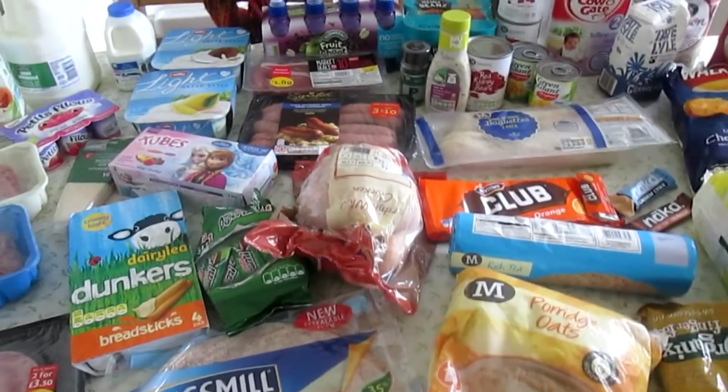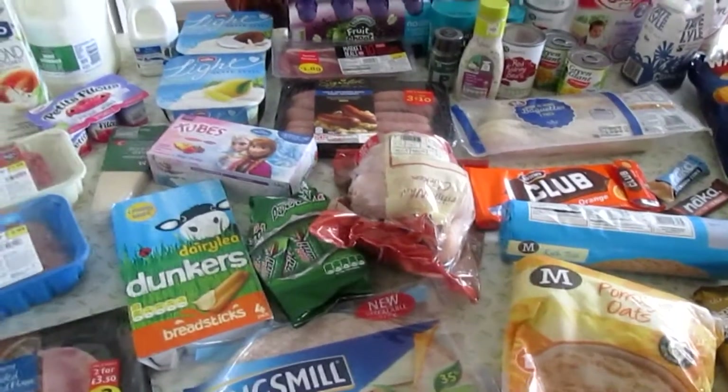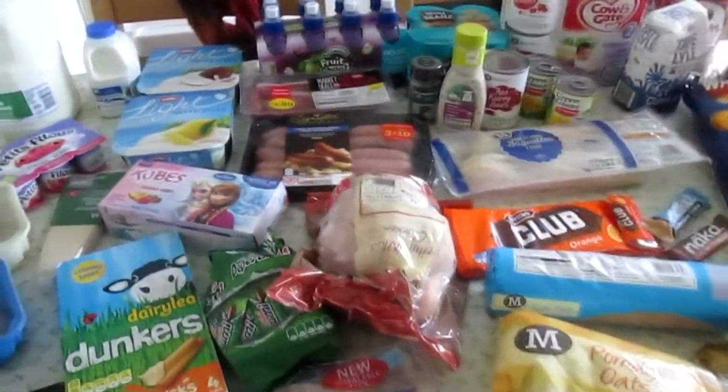Hi everyone, so I did a Morrison shop this week and I ended up spending quite a bit. I wanted to do a really small shop this week but it just didn't turn out that way.